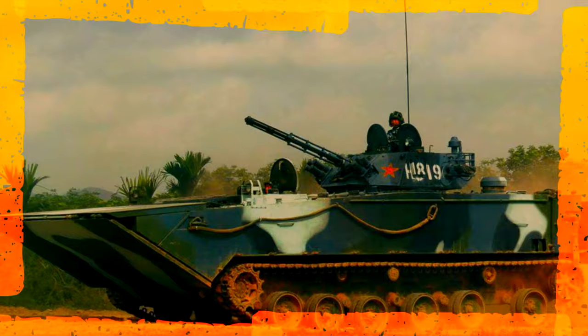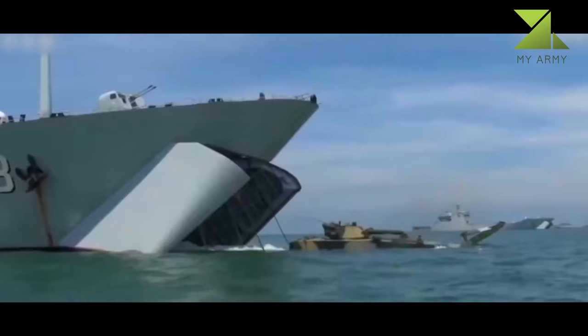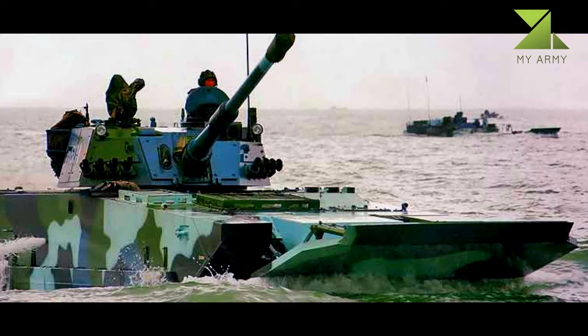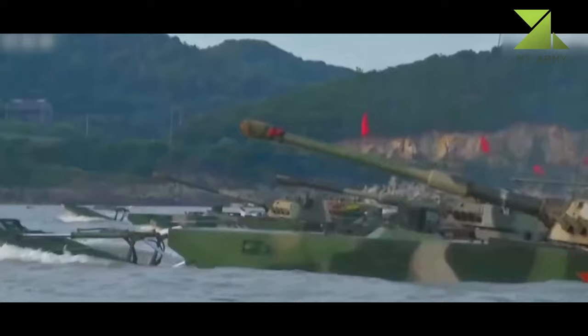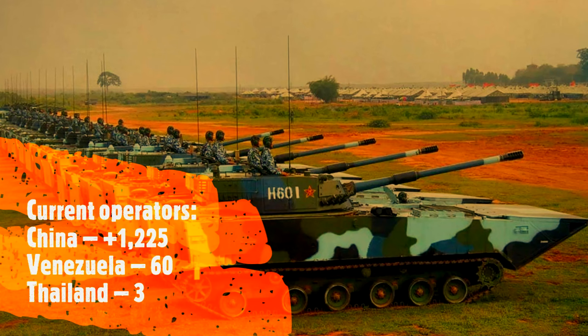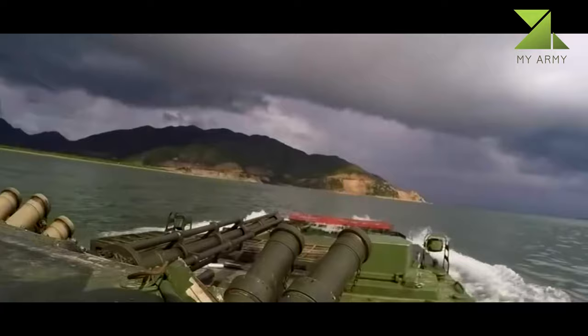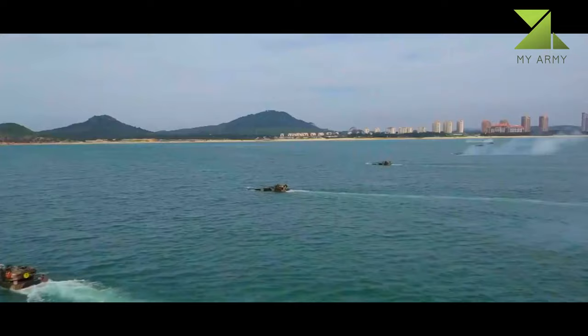Number 2: ZBD-2000, also known as ZBD-05 IFV. The ZBD-2000 amphibious infantry fighting vehicle was revealed in 2006, and is sometimes referred to as ZBD-05. This amphibious IFV is similar in concept to the canceled US expeditionary fighting vehicle and was specially developed for the Chinese Marine Corps. Currently China is the only country to produce these unique high-speed amphibious IFVs. It is also being offered for export as the VN-18, and has been exported to Venezuela.